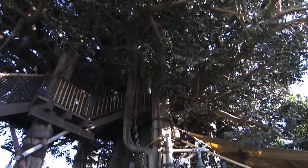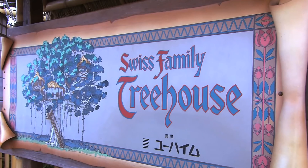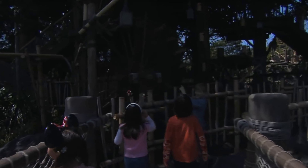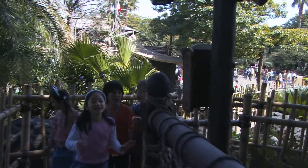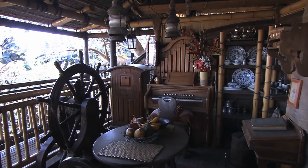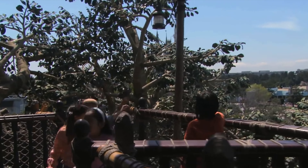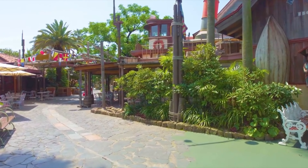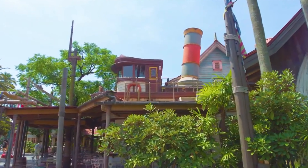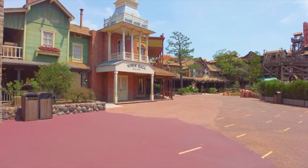Opposite the Enchanted Tiki Room is the final attraction in Adventureland and another classic, the Swiss Family Treehouse. This is a pleasant walkthrough attraction giving you some great views of Adventureland. It is based on the classic 1960 Disney live-action film Swiss Family Robinson, with plenty of easter eggs dotted around. Added 10 years after the park's opening in 1993, it is the centerpiece of Coral Landing, a shipwrecked town sub-area inspired by Typhoon Lagoon, the water park at Walt Disney World.